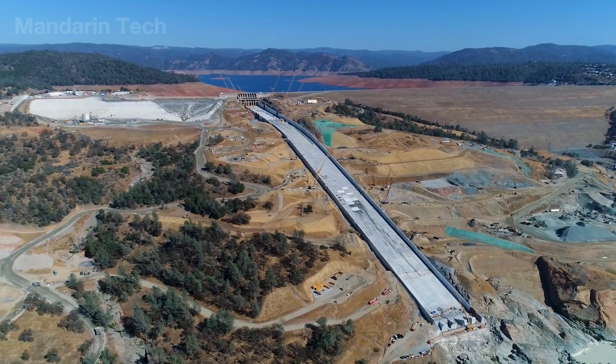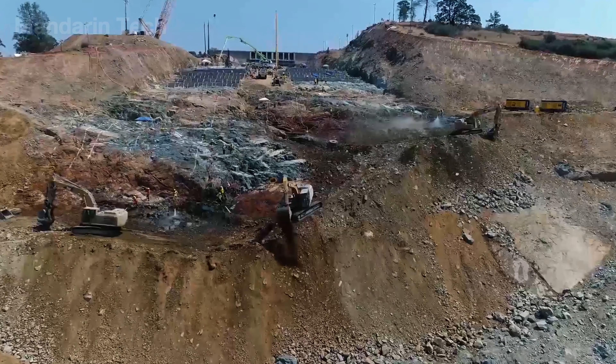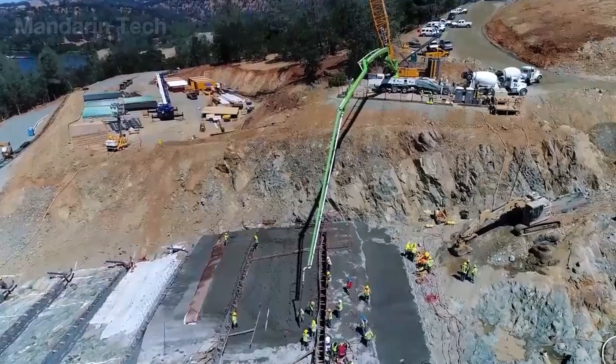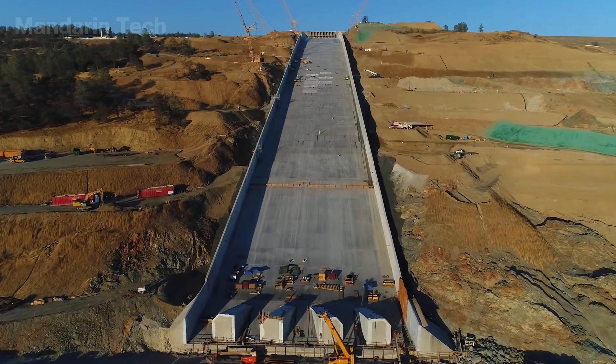Immediately after the crisis, the state launched a large-scale reconstruction project. Repairs began in May 2017. The first phase was completed by the end of that year in time for the next rainy season, and the entire spillway system — both the main and emergency structures — was fully rebuilt by the end of 2018.